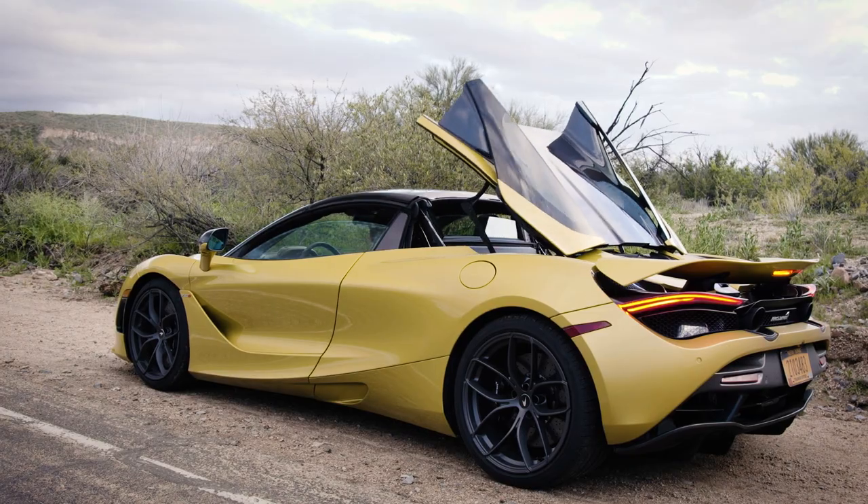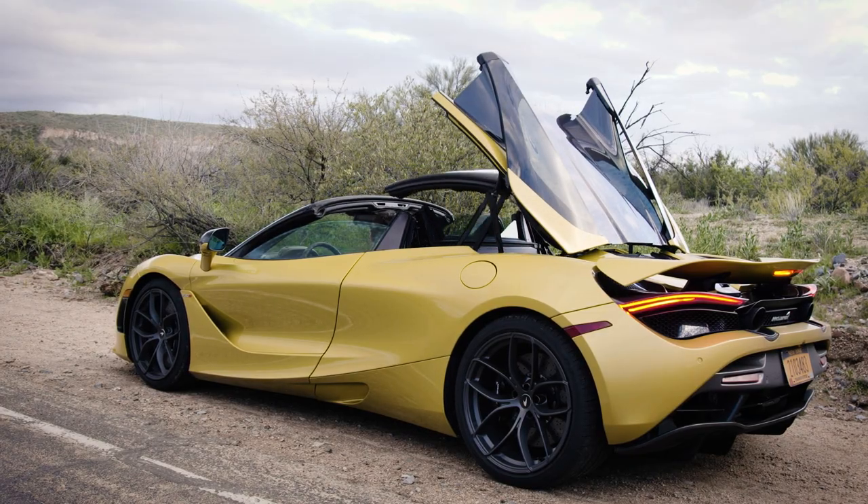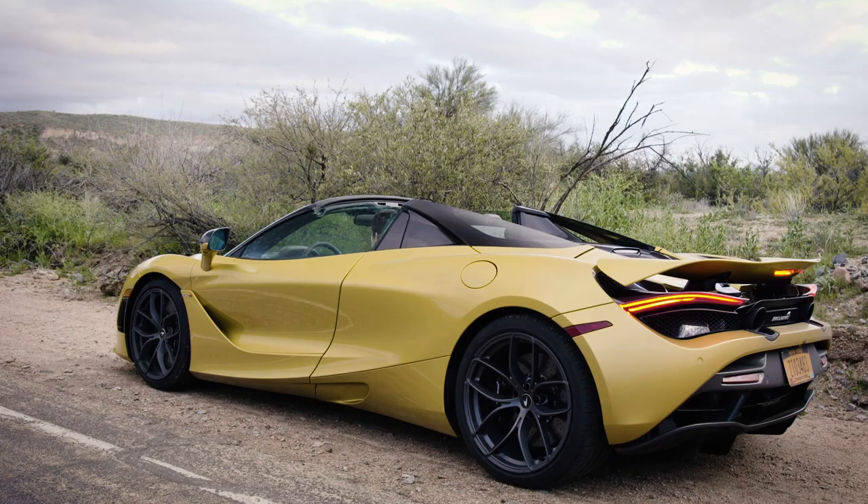The windows are down, the back of the car is up, the roof is already lifting into its component parts, the windows are back up, the back is down — and we're done.